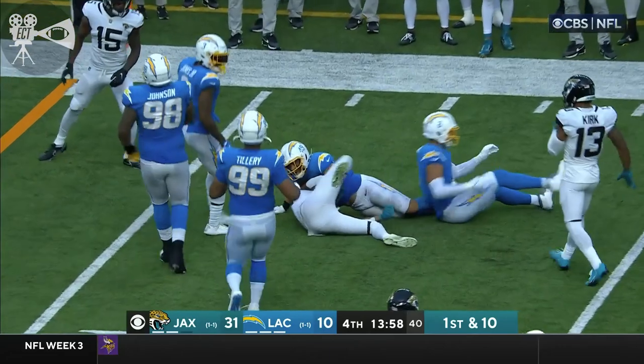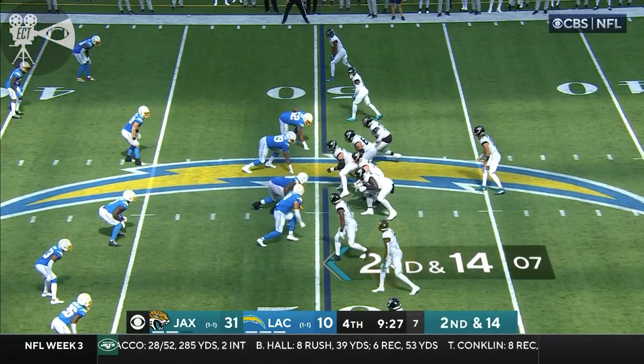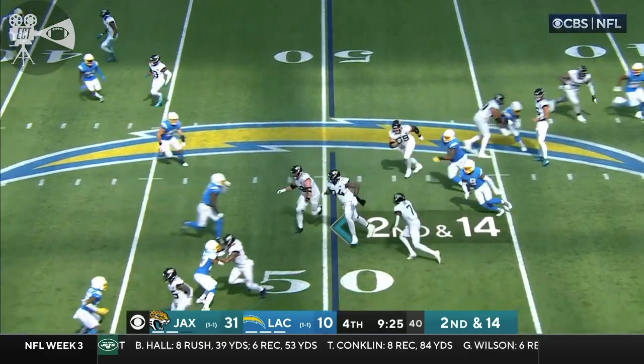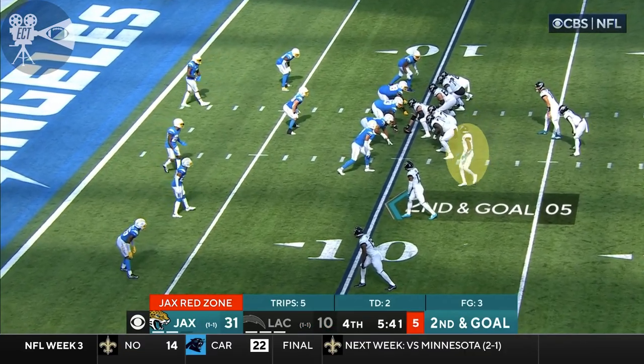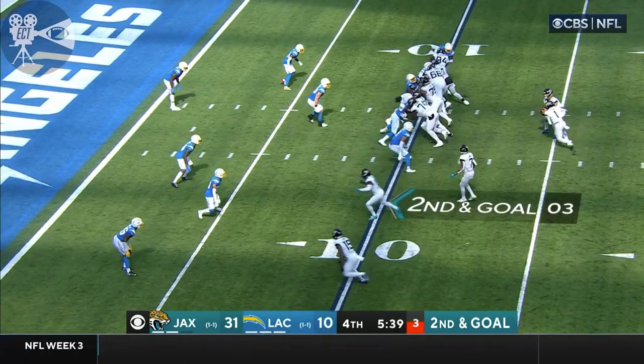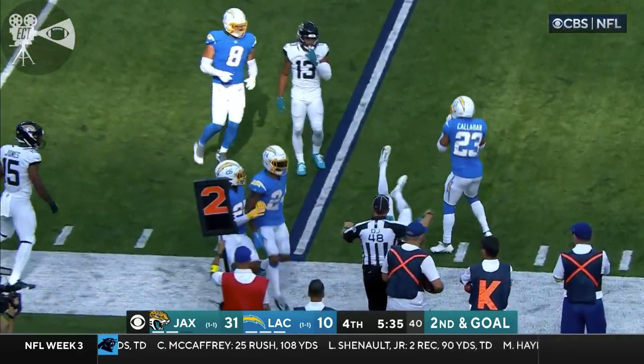Jones escapes one tackler. Give your defense a chance to get off the field. Quick pass to the near side — this is Zae Jones — and Zae Jones getting a little yardage. Chargers to get back. You keep Justin Herbert on the sideline, and that's what they've done. This is Zae Jones, and Jones tripped up at the 11-yard line.